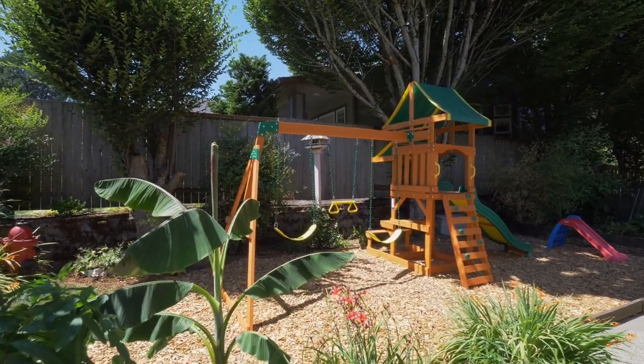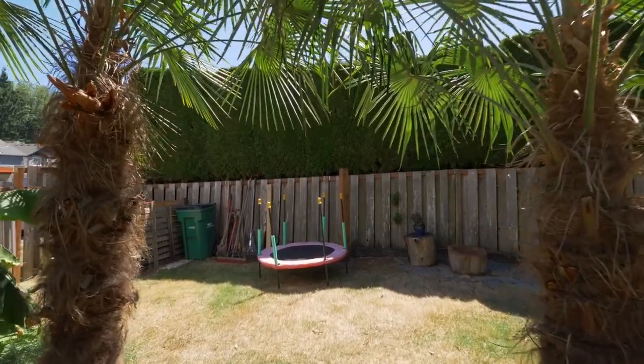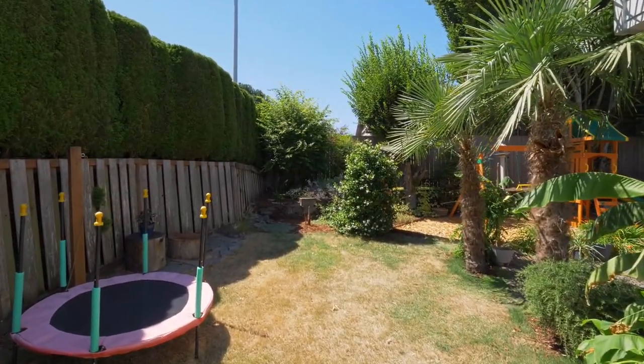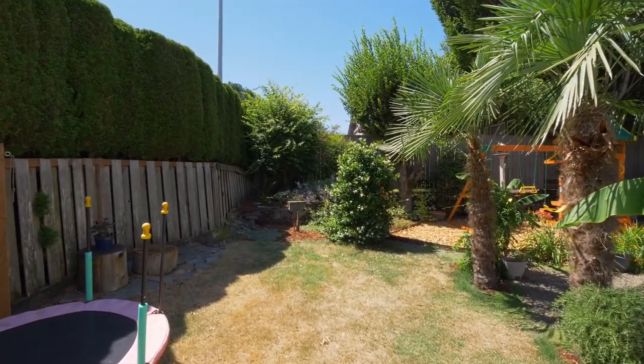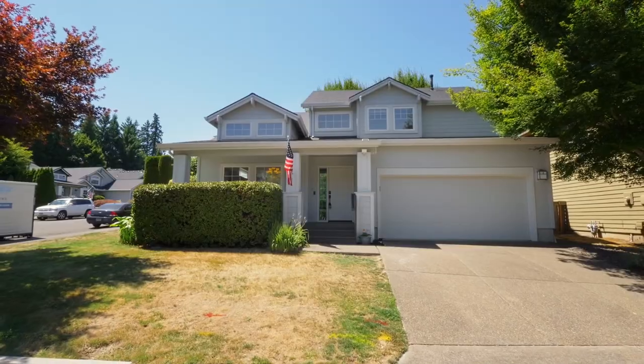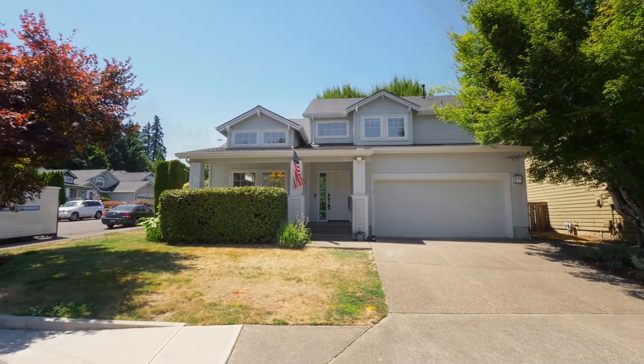Living here, you'll also love its convenient location with easy access to I-5 and highways 217, 99, and 26. A fantastic opportunity for a beautiful, move-in-ready home in a great neighborhood — it's all here, ready for you to call home.